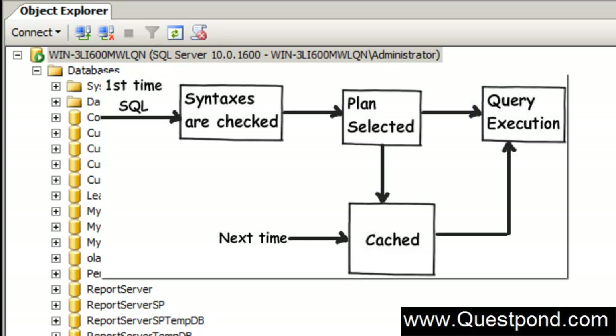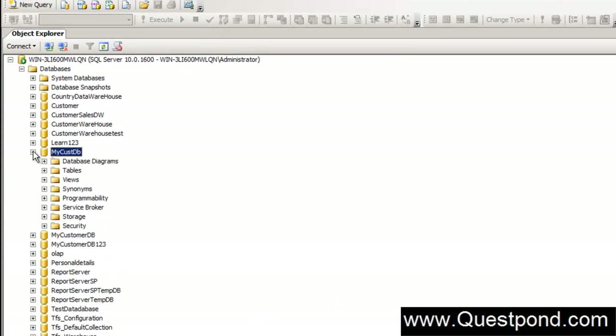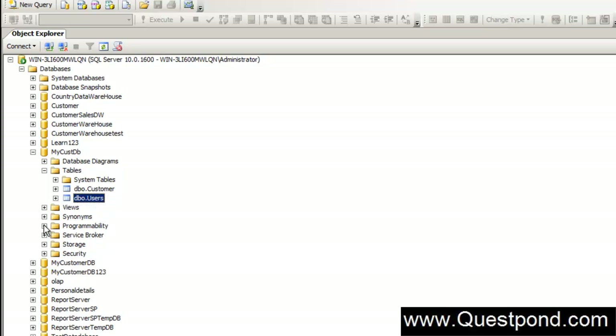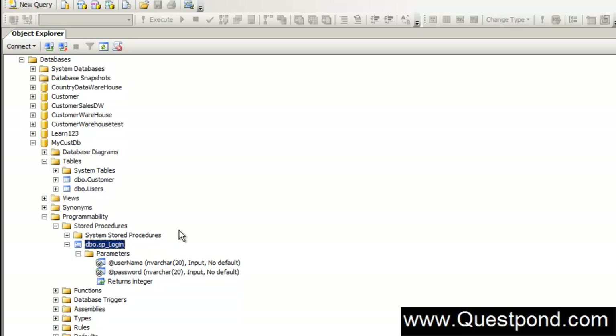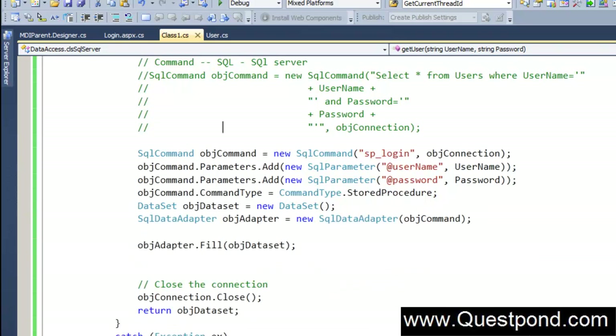We will do a couple of experiments to see if this statement is correct. Here is a simple database called MyCuzDB. It has a table called UsersTable, which is used by applications to validate if a user exists in the system. We have also created a simple stored procedure called sp-login, and a simple .NET application that uses sp-login to validate users.